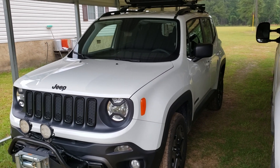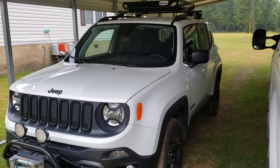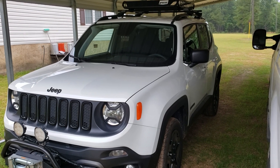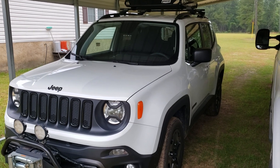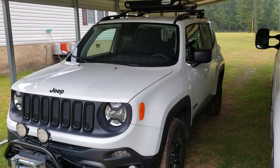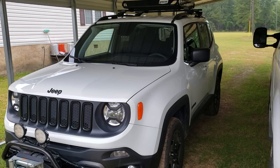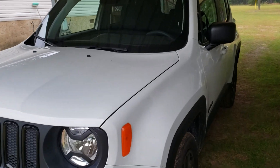It costs $70 to change the oil in this thing, and then on top of that I've got to pour another $30 worth of oil into it between changes. That oil is $10 a quart.